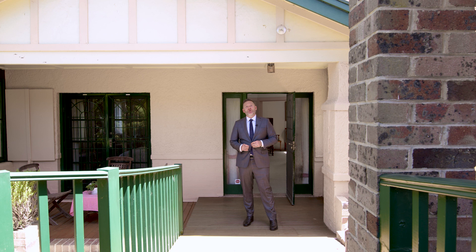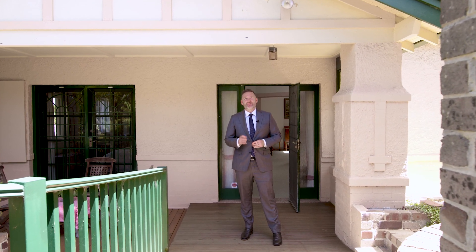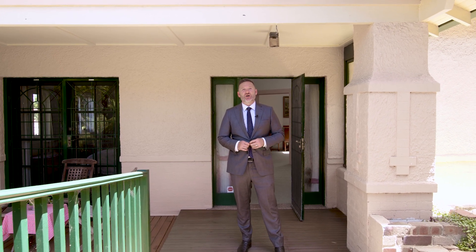A generous sized four bedroom home in a whisper quiet location. Hi, my name's David Smearly from Pello and I can't wait to show you this incredible opportunity.